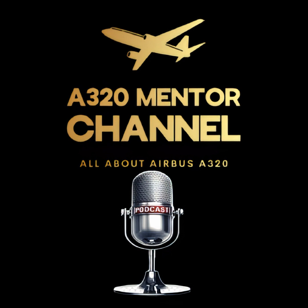Welcome to the A320 Mentor Channel, the channel where we transform complex aircraft systems into practical, operational knowledge for every Airbus A320 pilot, from new cadets to experienced commanders.